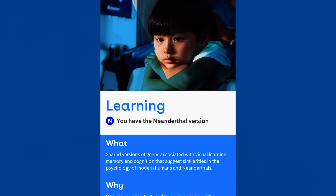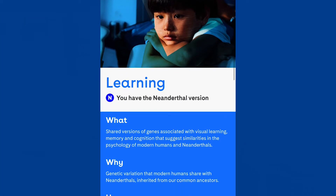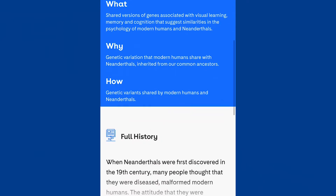But back to my Neanderthal variants — let's start with learning. That doesn't seem like something I would want the Neanderthal variant for, but let's see what this means. Neanderthals have specific genetic variants for visual learning, memory, and cognition. Some of these are pretty common in modern populations. So next time someone calls you a Neanderthal, you should take it as a compliment!